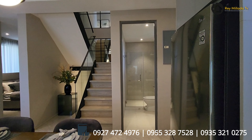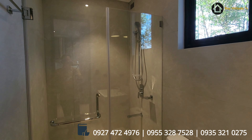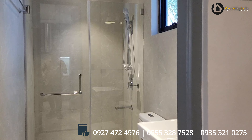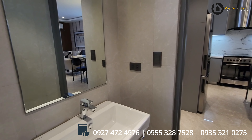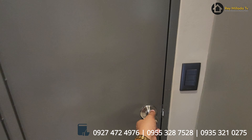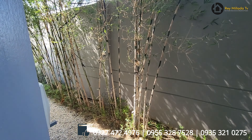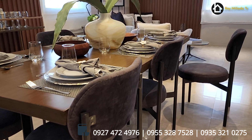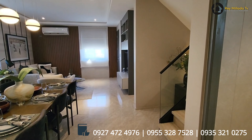So ito yung ground floor. Mayroon kang area for your refrigerator. And a bathroom dito po sa area na ito — may enclosure, may shower, mayroon siyang water closet, and wash area. May vanity mirror. Malaki ang space ng bathroom. Dito sa likod, mayroon kang 2 meters na setback, which is intended for improvement once na-turnover yung bahay. This is the model house.